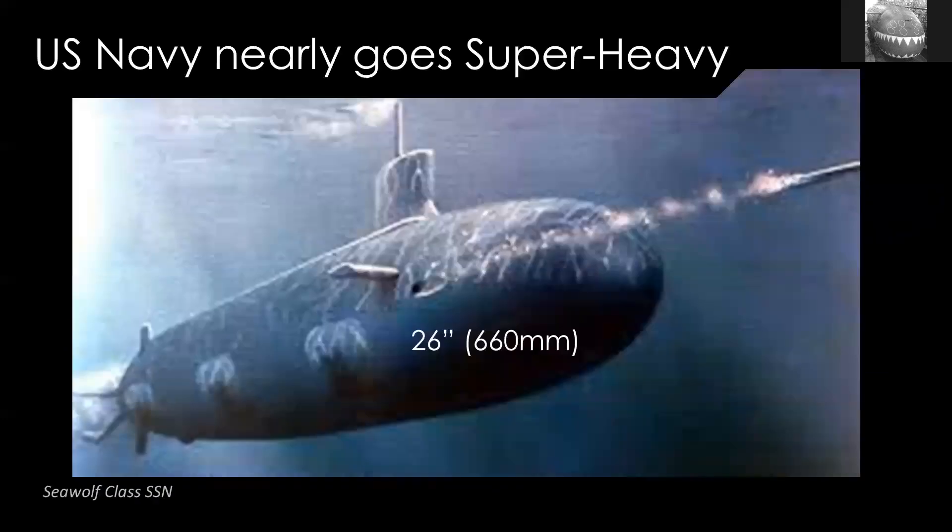The US Navy also nearly went down the same road. After the Soviets introduced the 650 millimeter, it became an idea in the US Navy that they would also have to start fielding larger torpedoes. They built the Seawolf class submarine, which is in service today, with 26 inch torpedo tubes at 660 millimeters. However, the end of the Cold War was bad news for the Seawolf class — only three were built, torpedo development was stopped, and the torpedoes were never fielded. So Seawolf class submarines are armed like every other submarine with 533 millimeter torpedoes, using a lining inserted to adjust down from the larger diameter.